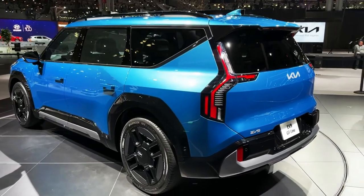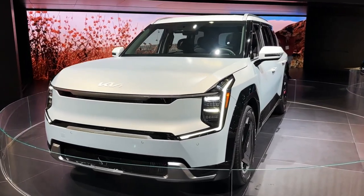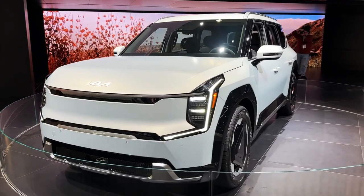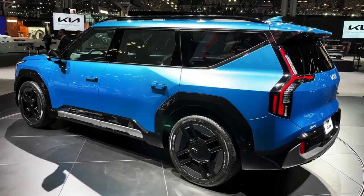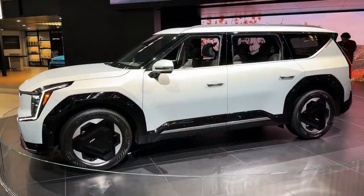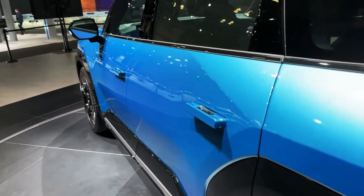The EV9 will be offered with rear and all-wheel drive, with the AWD version featuring a 379 horsepower dual motor powertrain. Both the AWD and long-range rear-drive models will have a 99.8 kWh battery that Kia says will deliver 300 miles of range. The standard RWD EV9 will have a 76.1 kWh battery, though its range is currently unknown.